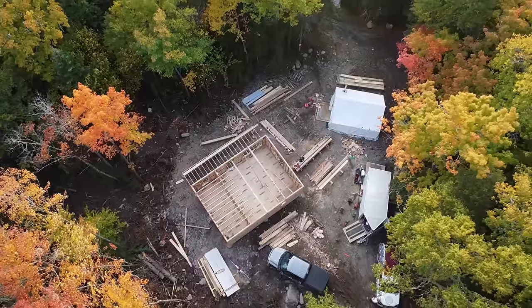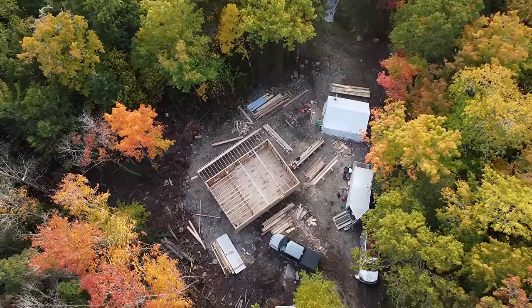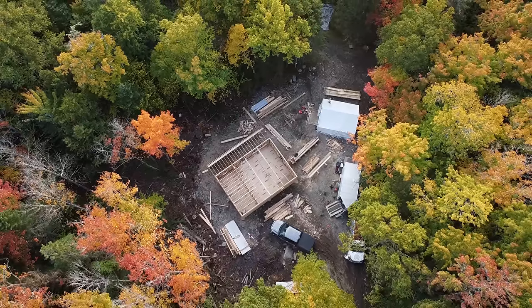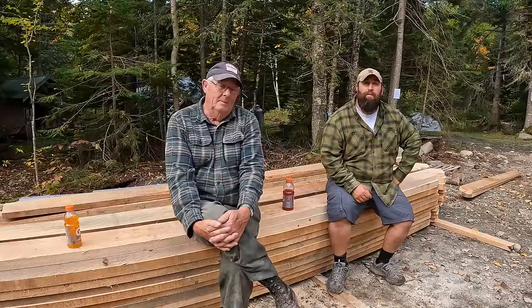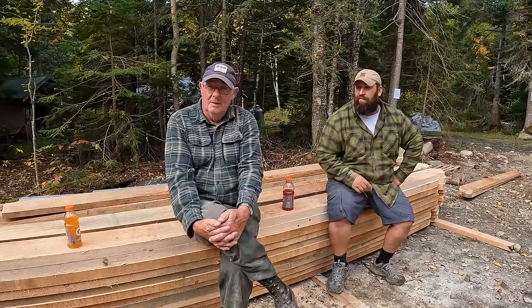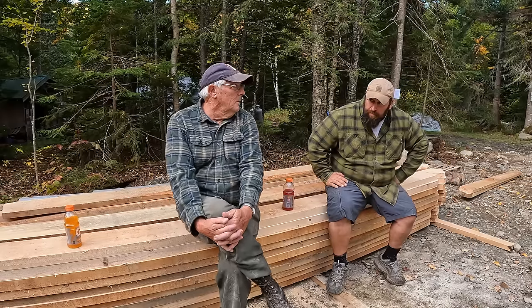It's looking pretty decent around here now — we got rid of quite a lot of lumber. I think we're going to have to bring up a few more boards just in case. I'd rather have them than not have them — might as well. We could store them underneath; they'll get used. And I've got to get them out of the barn anyway so I can put my boat in.